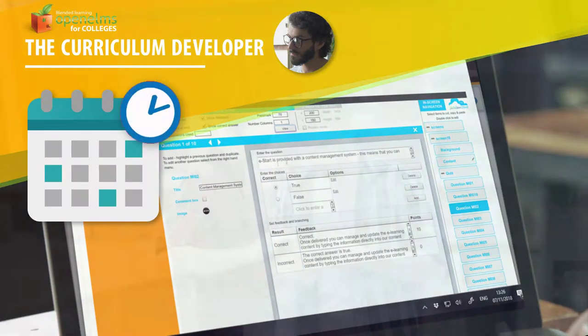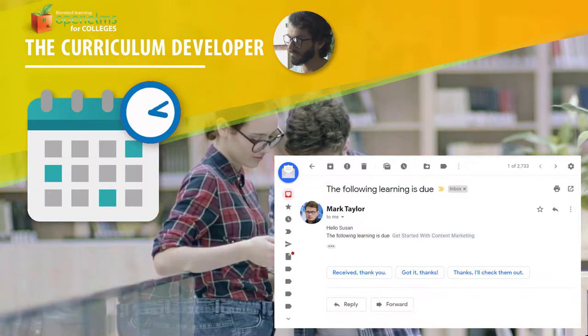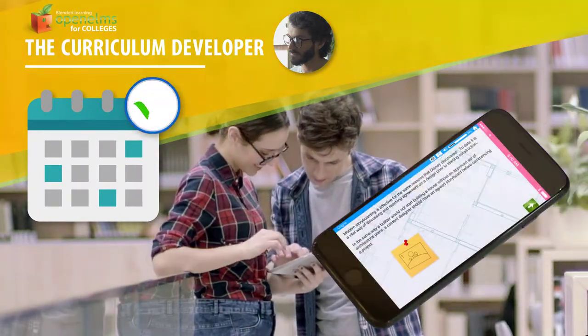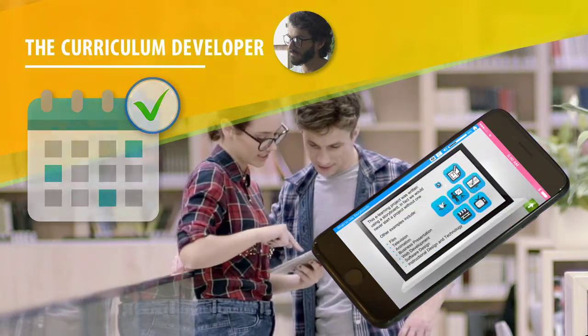The whole program can be scheduled so that information is released to the student as and when needed. Once the schedule is set, the program will alert users when learning is due or work is required from the learner.